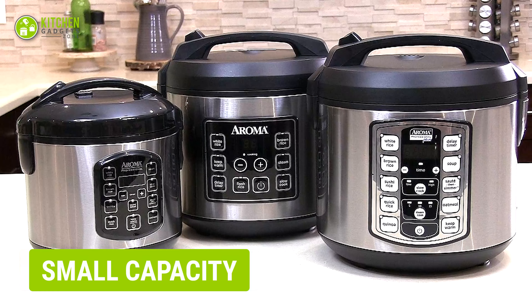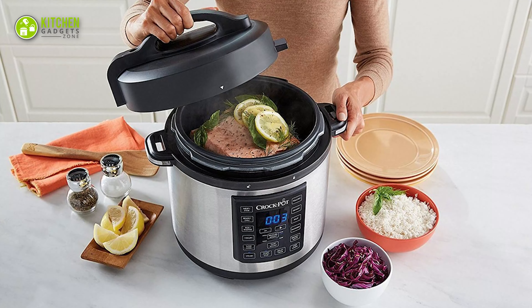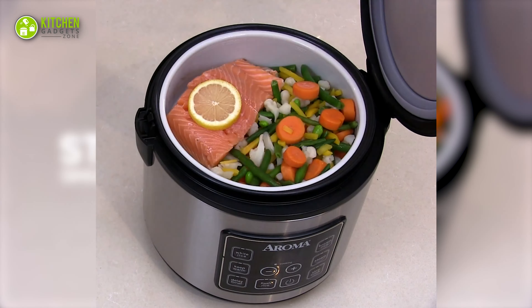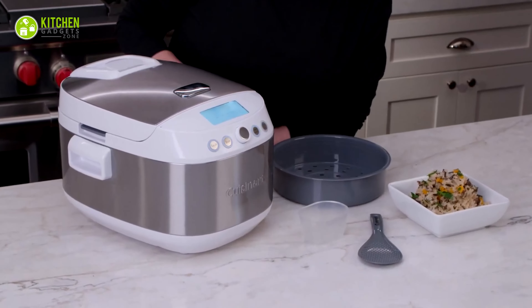The multi-cooker may also be too small for your needs if you have a large family. Even if you buy the larger size, you can't fill it all the way — it can only be filled two-thirds of the way for safety and processing reasons. If you get the wrong size, your device can end up gathering dust.